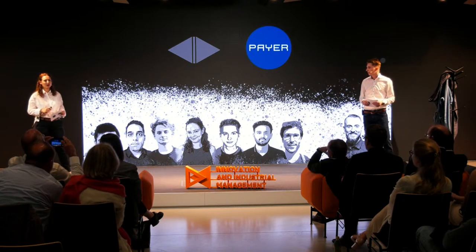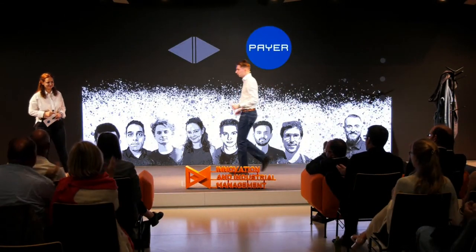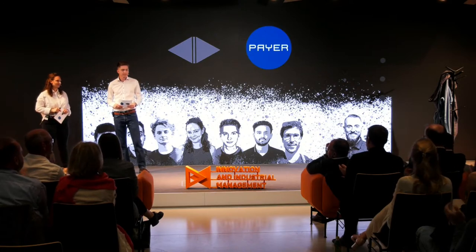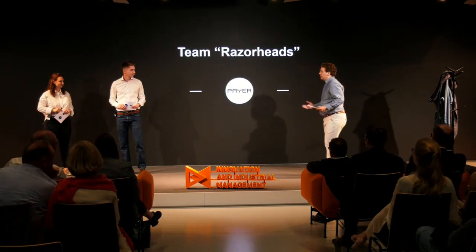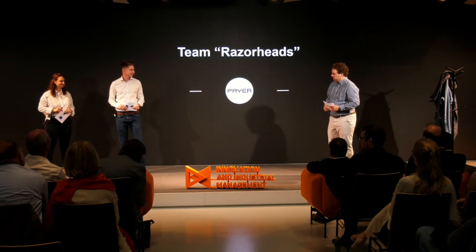Now that we have solved all our problems in the bathroom, we can go on and solve all the other ones. We are Team Razorheads. Thank you very much, Romana, Tobias — looks like you could change some of our daily bathroom habits and save some relationships as well.